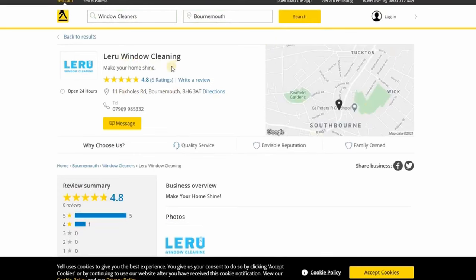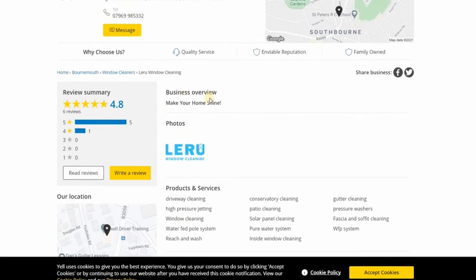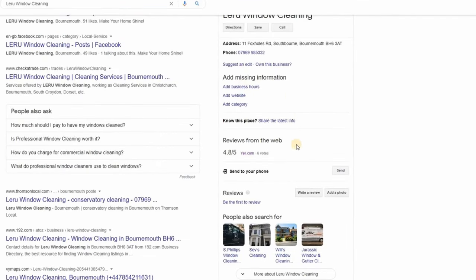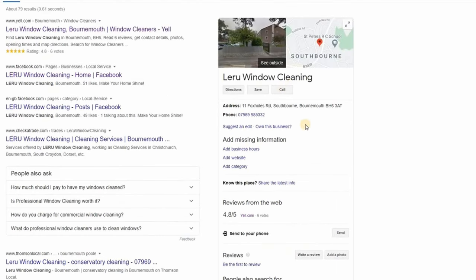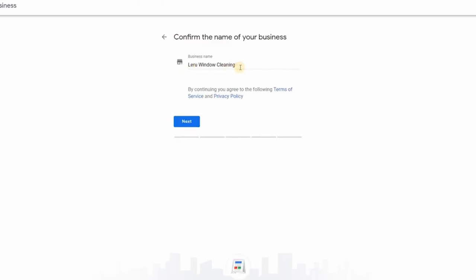Looking at the Yell listing, that's probably where the address came from - there are ratings and reviews there too, which is good to have. For our client we're going to make sure everything is consistent with his registration. To take ownership, click 'Own this business' - I don't personally own it but I'm asked to manage it. I'll click 'Manage this' and confirm the business name Larue Window Cleaning.